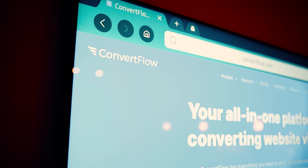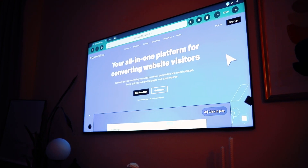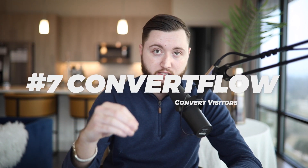Number seven is ConvertFlow. ConvertFlow is an all-in-one platform for converting visitors on your website. You can use their forms, implement the Facebook Pixel and Google Analytics, and connect it to ActiveCampaign. When somebody opts in, you capture their email, send it to ActiveCampaign which automatically subscribes them to your list, they're then redirected to book a call with your Calendly, and from Calendly they join the Zoom call. All of these tools are fully connecting here.